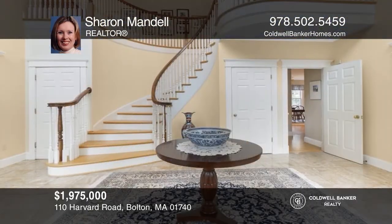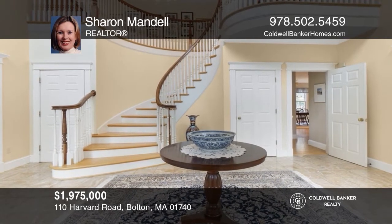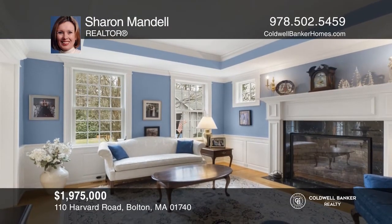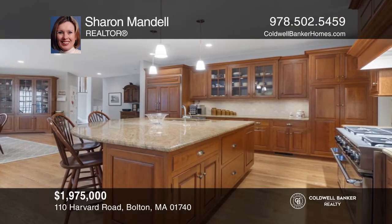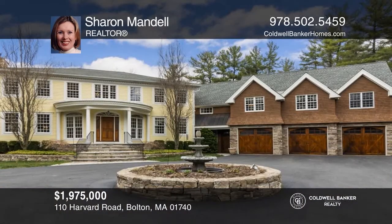This exclusive custom-built home offers a winding drive on approximately six acres, built-ins, two fireplaces, a wet bar, a chef's kitchen, four bedrooms, a small office, sunroom, and a four-car barn with an auto lift. Make this one-of-a-kind home yours today by calling Sharon Mandel.